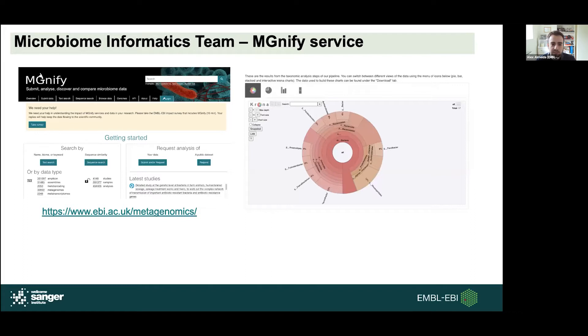Our microbiome informatics team is essentially structured into two main arms. There's the service side of things that manages the MGnify platform. This platform is really for allowing large-scale metagenomic analysis, so users can submit their data and process them through our standardized pipelines. This gives them the advantage to compare their datasets with tens of thousands of other datasets already available on our site. However, I'm not going to focus on this for this talk, as Rob is actually covering it in the afternoon session.